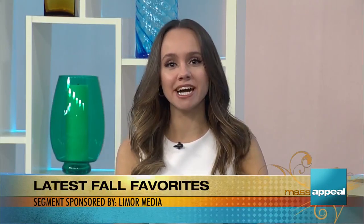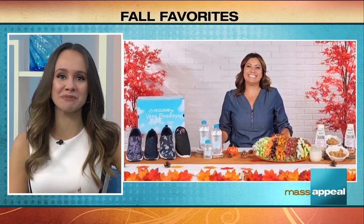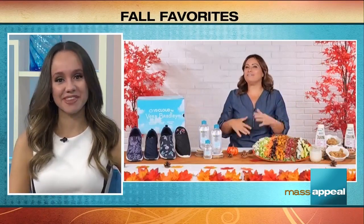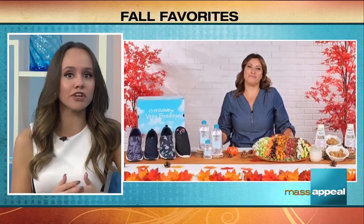The temperatures are starting to drop, the kids are back in school, and here in a segment sponsored by Lemur Media is lifestyle contributor Lemur Suss with some of her latest fall favorites for the season. Fall is my favorite time of the year — I love taking walks and going apple picking, and I have some fall favorites for you guys today. And fall is full of outdoor activities, so that requires comfy shoes.